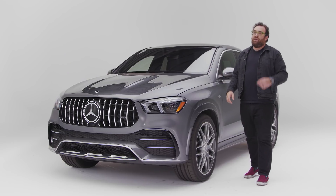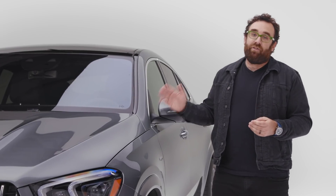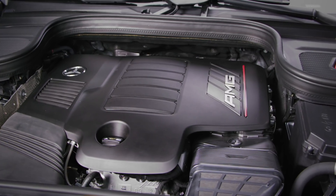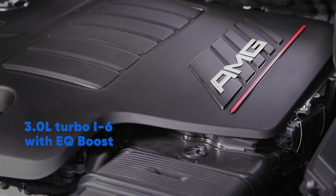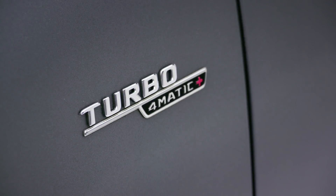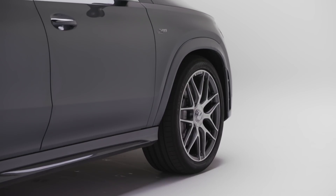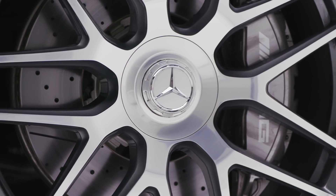Since this is an AMG, performance matters, and performance always starts with what's under the hood. In the case of the GLE 53, it is one of my favorite modern engines — Mercedes' incredible 48-volt inline straight six. This thing is both turbocharged and supercharged; however, the supercharger's electric. This is a 4MATIC Plus Mercedes, meaning there's a very sophisticated all-wheel drive system that routes power wherever it needs to go.